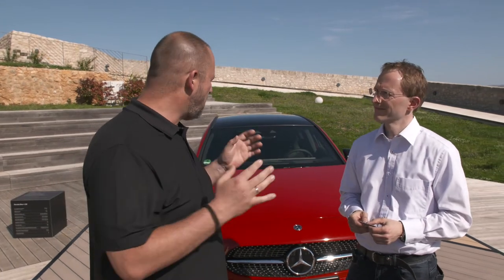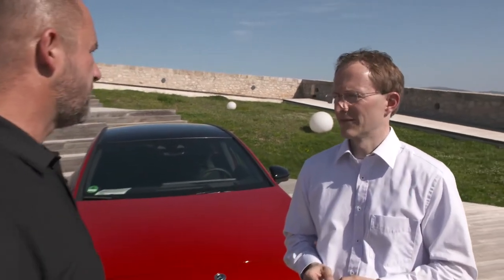One of the highlights of the new A-Class is the so-called MBUX infotainment system. Next to me is Marco Sante, part of the development team for exactly that feature. MBUX stands for Mercedes-Benz User Experience, and it covers everything to do with how the customer interacts with the car — inside and outside.